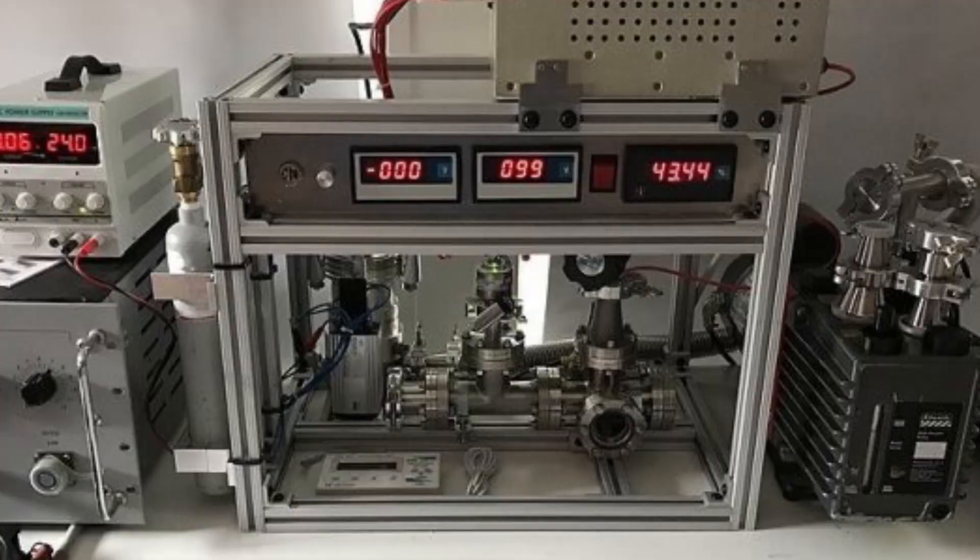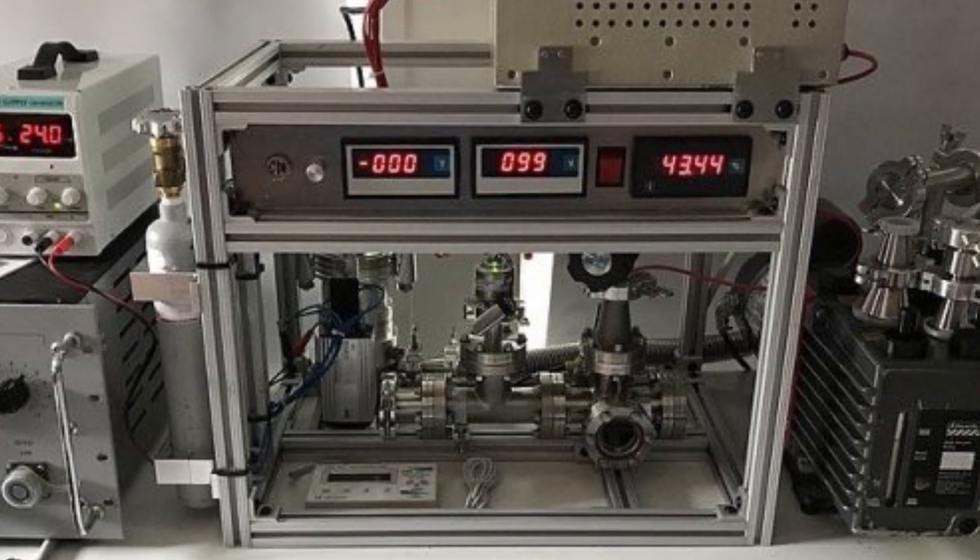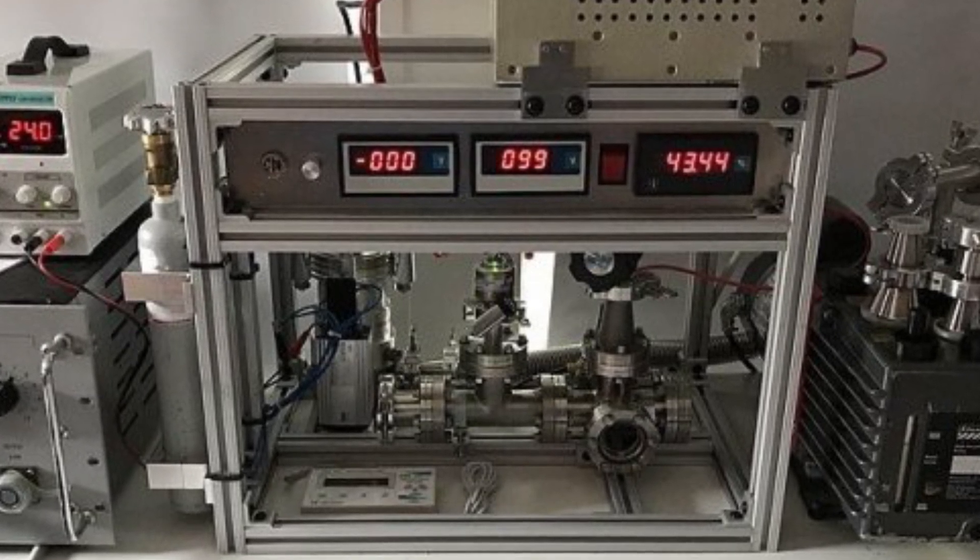Sometimes the parts that he found on eBay weren't exactly what he needed, so he would modify them until they functioned. After a year and a half of work, just a few hours before he turned 13, on January 19, 2018, he finished his reactor. The machine is mostly made of steel, vacuums, pumps, and chambers. He said after a while, it became pretty simple to realize how it all worked together.